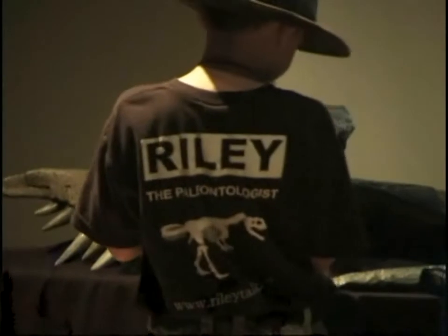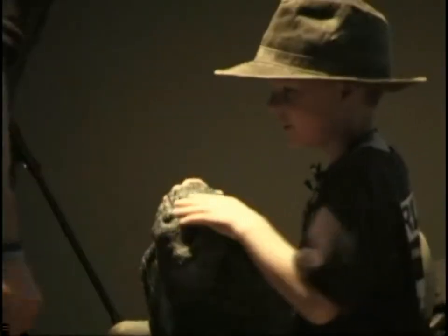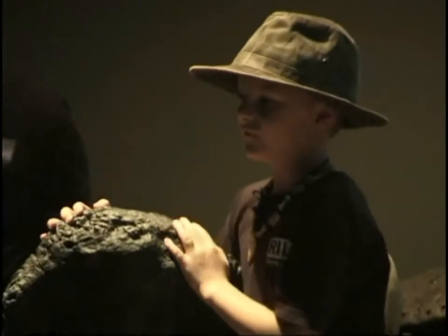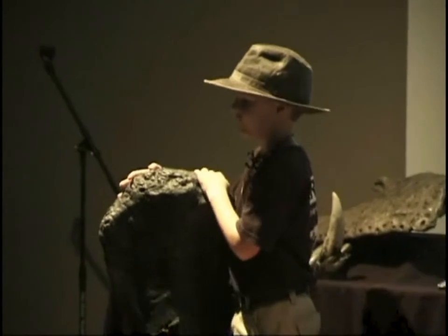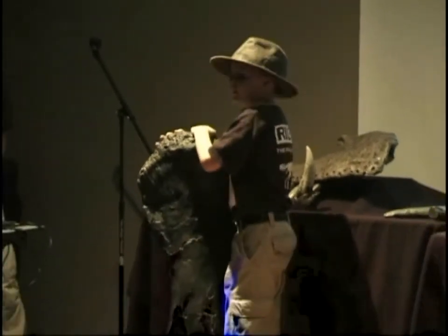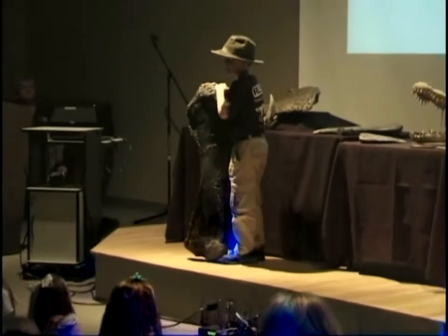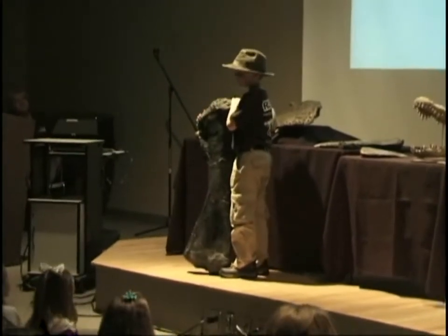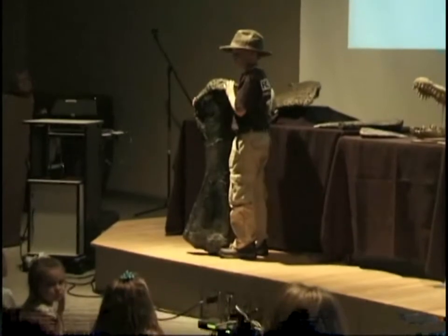This is a Camarasaurus finger bone — it's about three feet tall. Camarasaurus means chamber lizard because of the air chambers in its bones. These air chambers would reduce its weight so it wouldn't weigh as much. Camarasaurus lived in the late Jurassic time period, and it had a shorter snout than most of the other sauropod dinosaurs, also known as the long-necks.